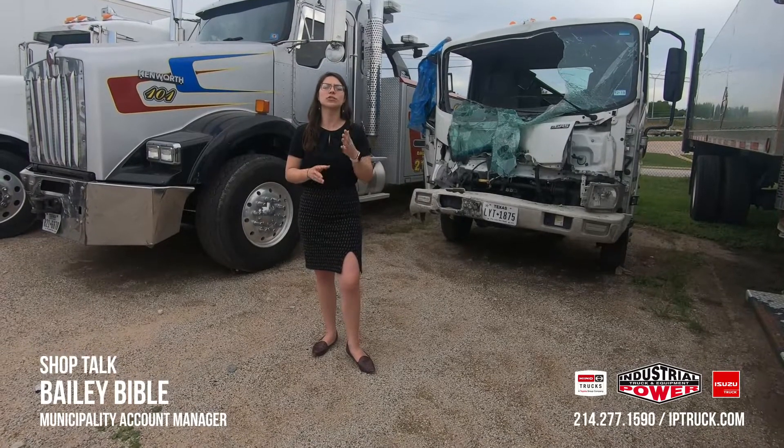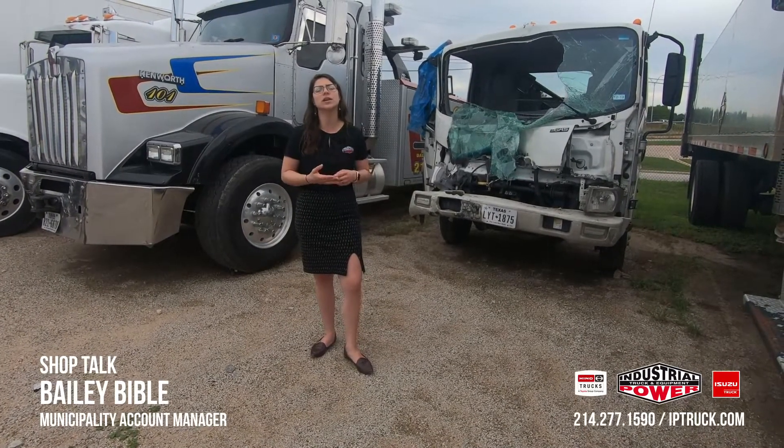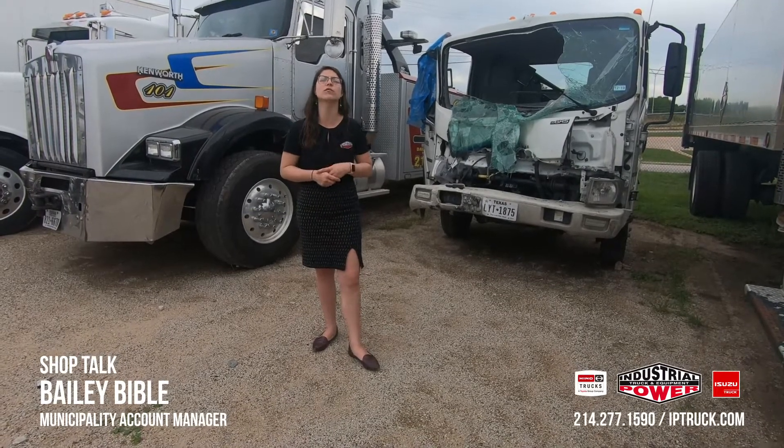Here at IP Truck, we are your certified dealer and warranty provider for Hino, Isuzu, Auto Car, Spartan, Allison, Cummins, and Detroit Diesel. If you have any of those units, we can do it for you.